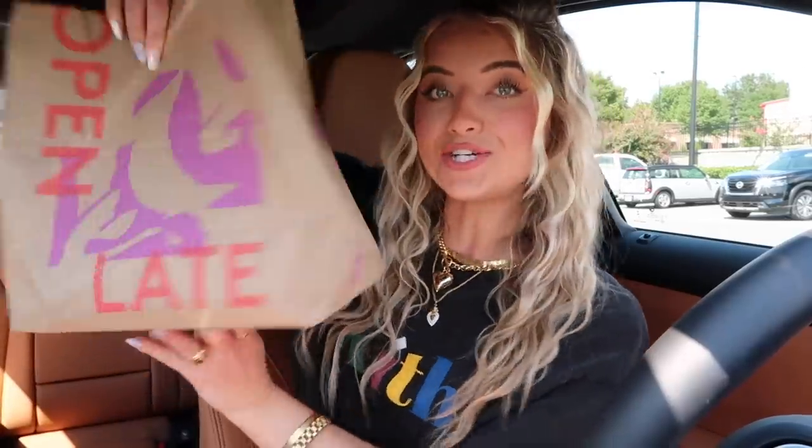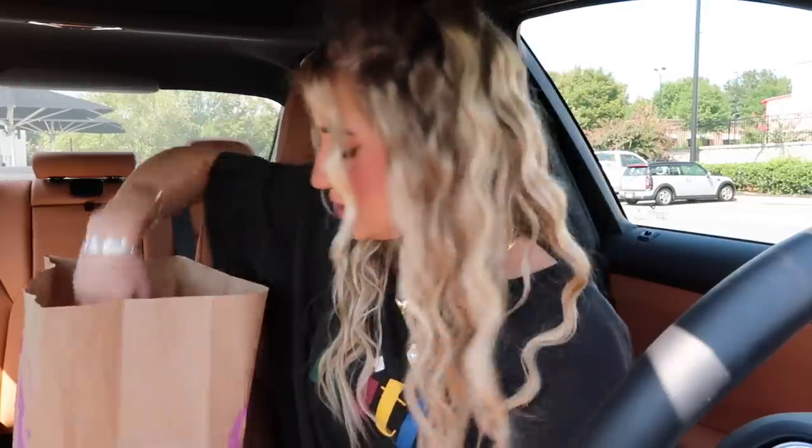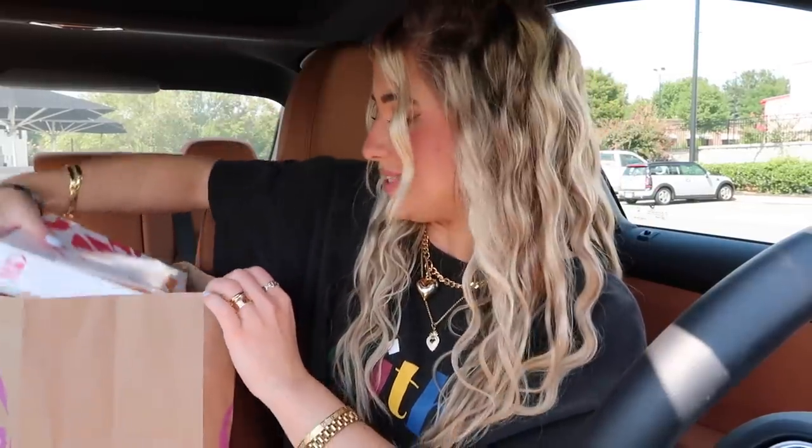We have secured our Taco Bell bag — it smells so good. The Munchkins Drink from Dunkin' was five dollars. From Taco Bell, the enchilada burrito was two dollars — very good price — and the Mexican pizza was $5.99. Here's the burrito and we got our spicy ranch. I'm gonna try the Mexican pizza first.